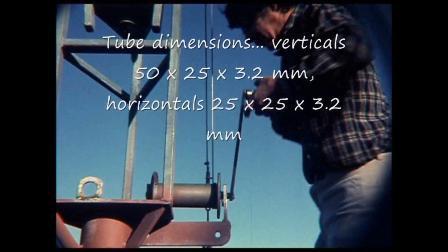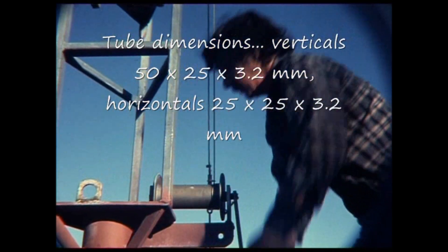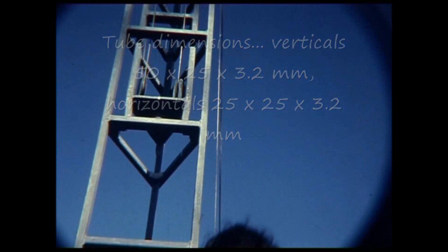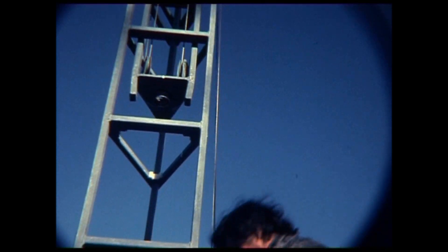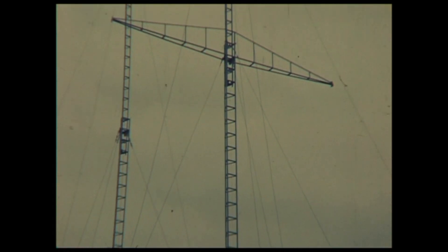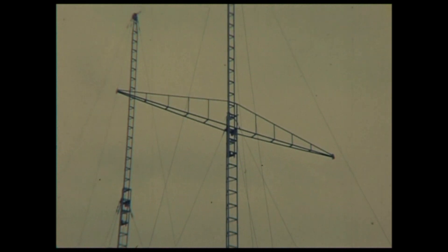I made the masts telescopic so as to get under bridges and power lines, and by winding a winch the top section could be lifted up or down at will. The idea worked well enough; however, the whole exercise was really a lot of effort for little gain and I later decided to fix the masts together.